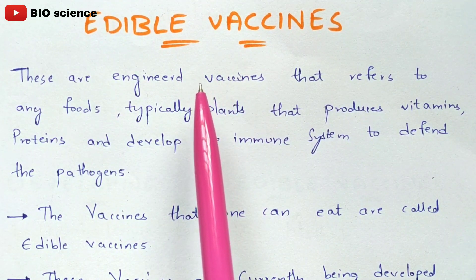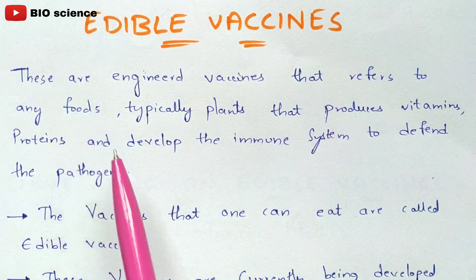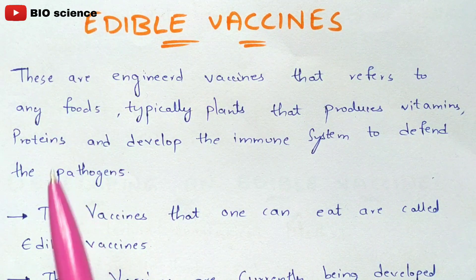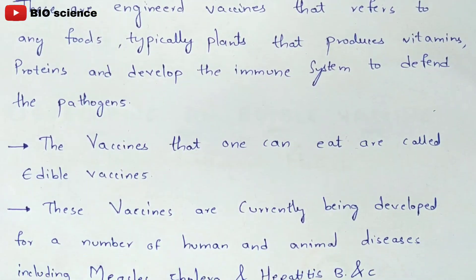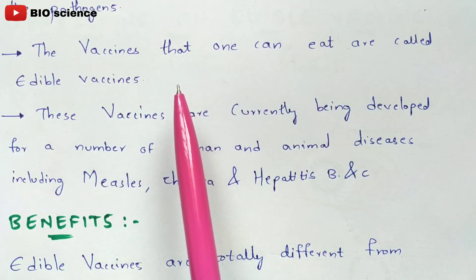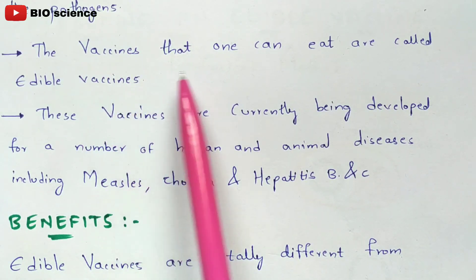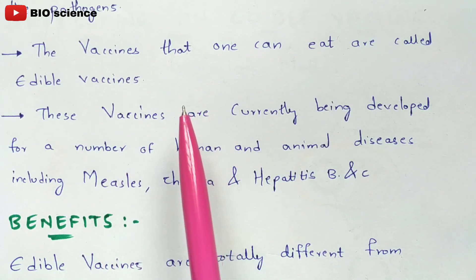Once you take the edible vaccine through your mouth, it undergoes a process of mastication, producing vitamins and proteins — nutrients which develop the immune system, allowing certain pathogens to be killed. In simple terms, the vaccines that one can eat are called edible vaccines. We know traditional vaccines are injected, but edible vaccines can also enter your body through eating, in the form of food.